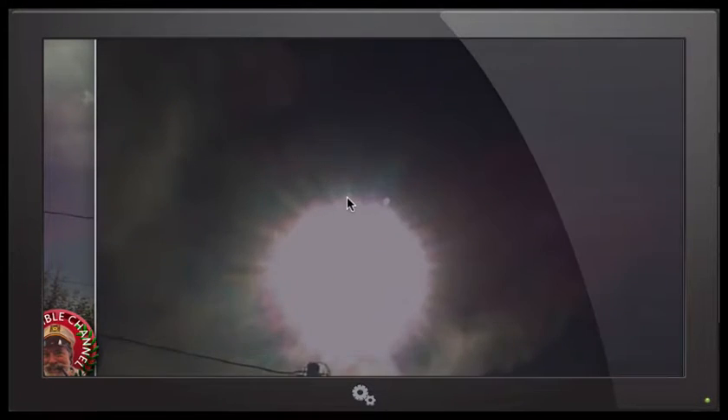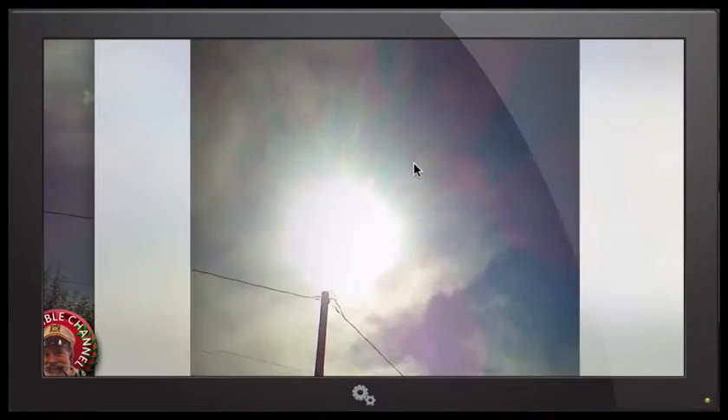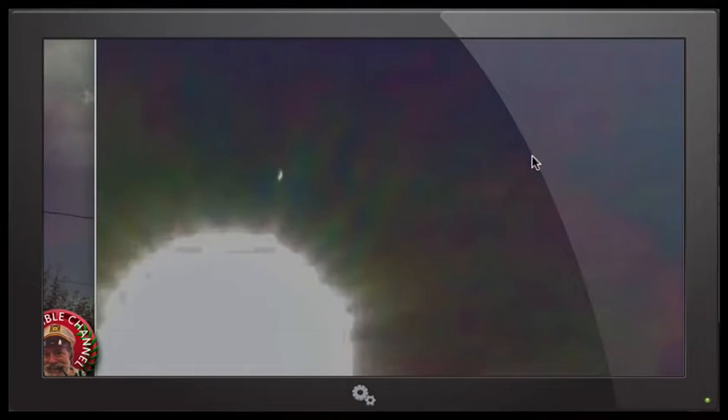Let's take a look again at these shocking footages. Look at the size of that object leaving the sun! So the sun is inhabited — great, that's news for me. We've got it leaving the sun again over here, just a little farther away from the sun right now. It's huge. Well, thank you very much to this anonymous source. This picture is edited — the person removed the light, the contrast and the brightness a little bit.